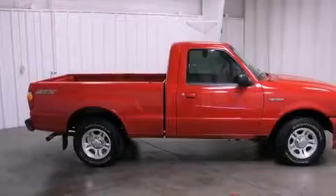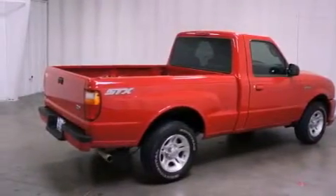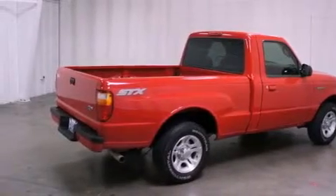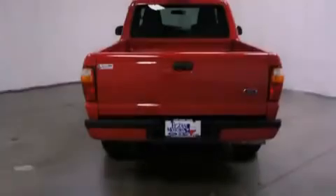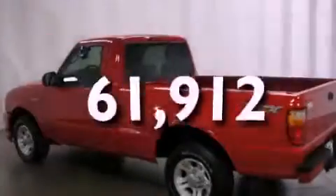All of the following features are included: a multi-link front suspension, aluminum wheels, a passenger side vanity mirror, fog lamps, tinted glass, an anti-lock braking system, side curtain airbags, and solar tinted glass. This vehicle has fewer than 62,000 miles on the odometer.